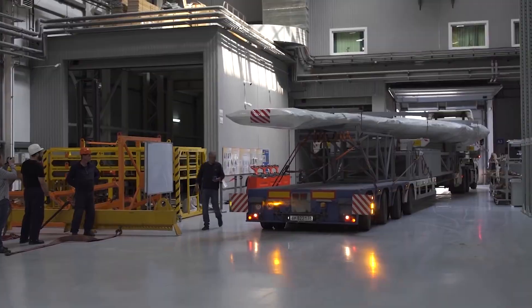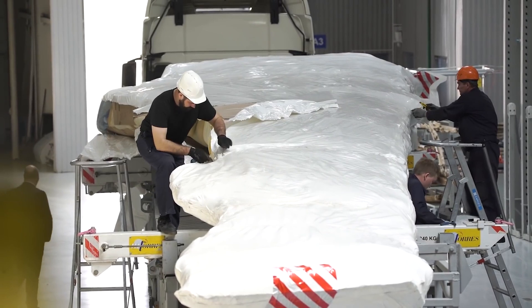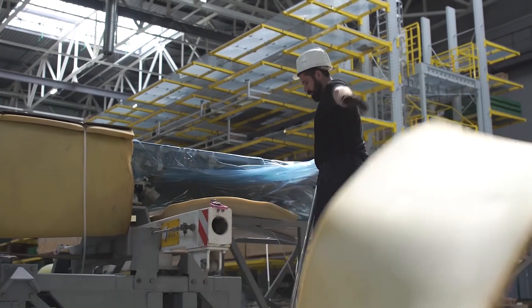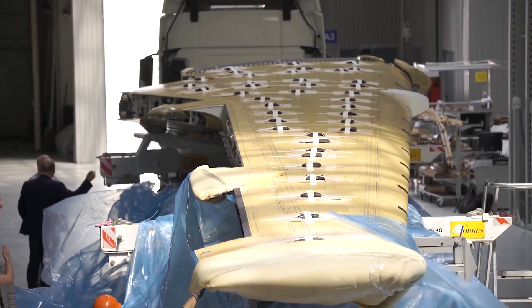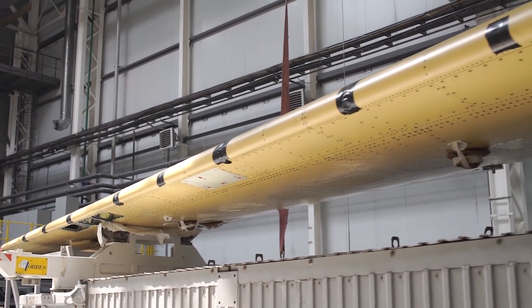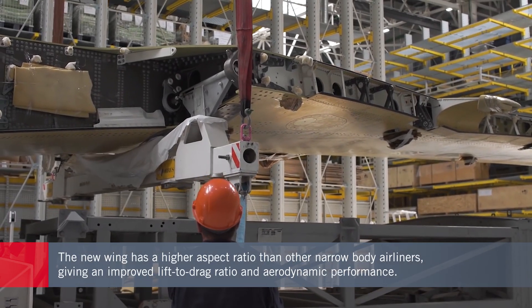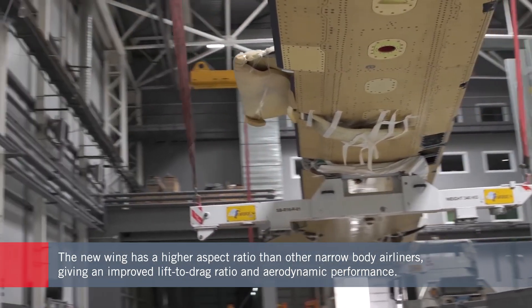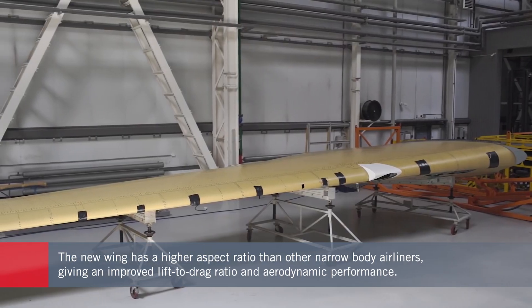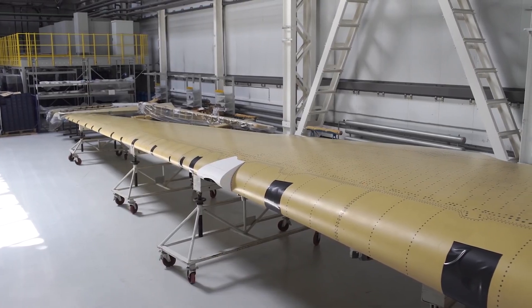The new wing is built by the Ulyanovsk-based AeroComposite Company and will be fitted to a deliverable MC-21-300 airframe. According to Yakovlev, the company that designed the aircraft, the use of advanced composite materials and a patented infusion technology enabled the design house to develop a wing with an aspect ratio of 11.5 — notably higher than respective figures for previous generation narrowbodies, which typically fall between 8 and 9, and larger commercial jets at 10 to 10.5. The higher aspect ratio results in a higher lift-to-drag ratio and improved aerodynamic performance.